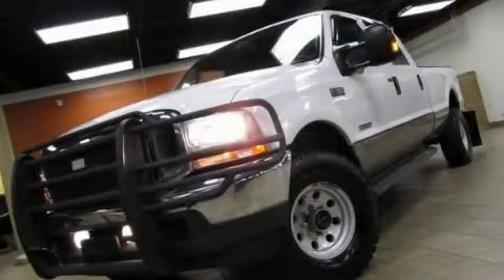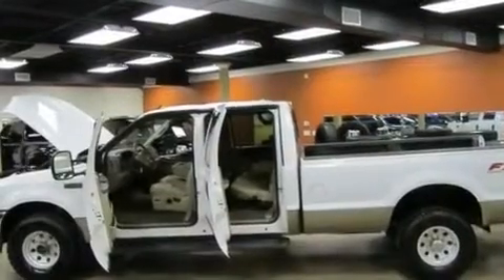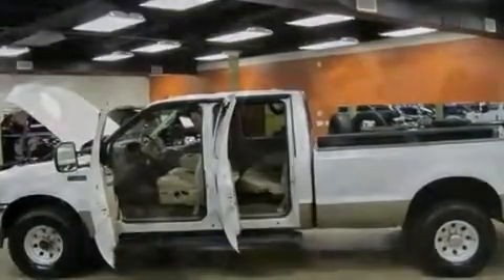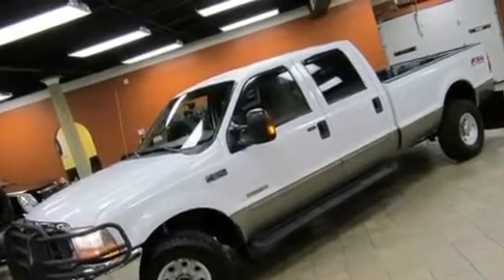This is a 2004 Ford F-350, made for the job site, the trail, and the town. It features a 6.0-liter 8-cylinder engine, an automatic transmission, and 4-wheel drive.